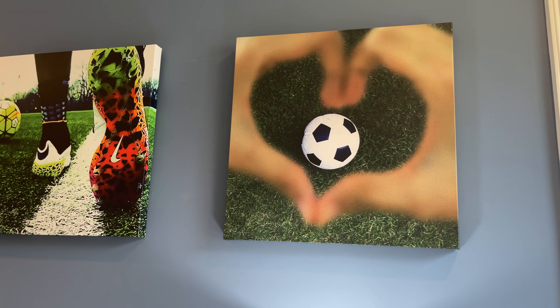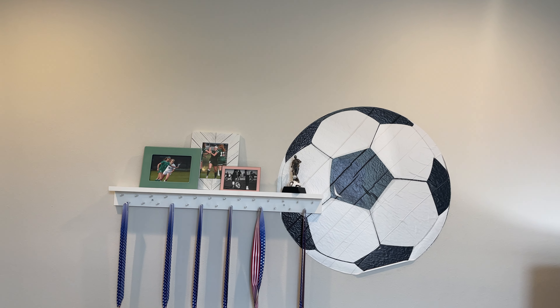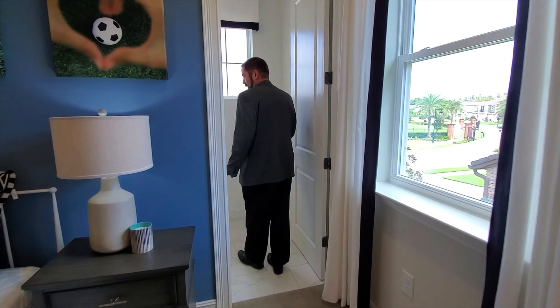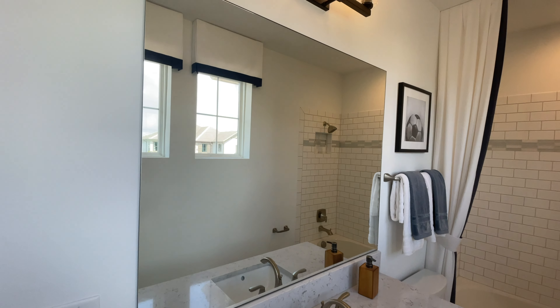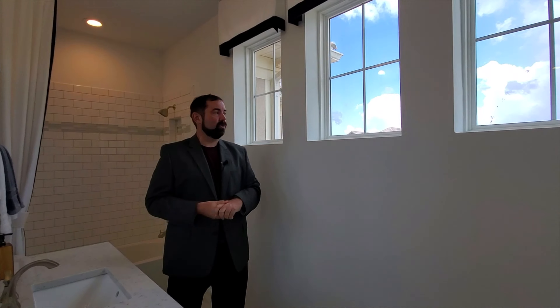This is bedroom number three — a soccer-themed room with all the soccer decorations, a closet, and its own bathroom. The bathroom transitions from carpet to nice ceramic tile. It's all white — white cabinets, white and gray countertops, mirror, light fixture — and the tub features subway tile with a beautiful light turquoise decorative tile accent. Three windows provide really nice natural light.